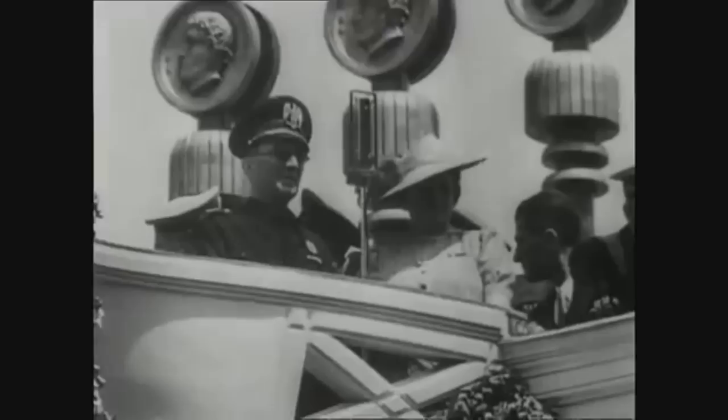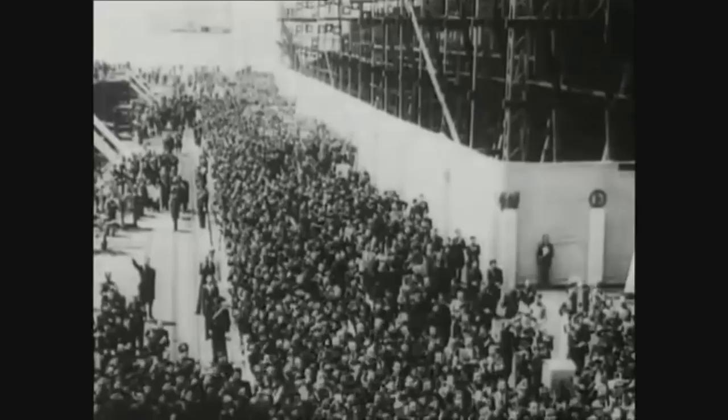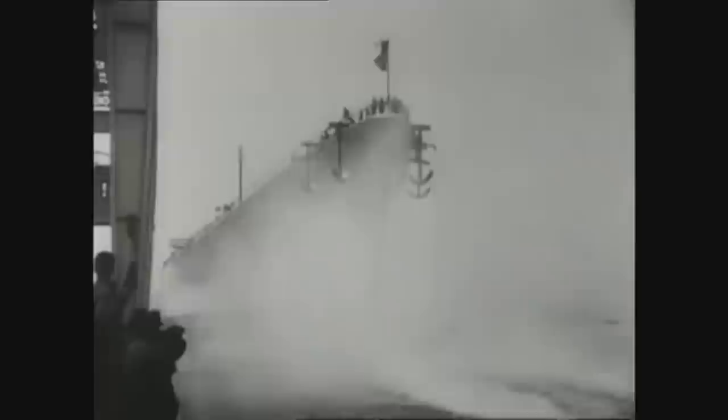In 1934, Italy further increased tensions by building three powerful battleships. Once completed, the Vittorio Veneto class ships would be capable of 30 knots and be heavily armed with nine 15-inch guns. But at over 41,000 tons, these massive battleships flew in the face of the Washington Treaty limit of 35,000 tons. A dangerous new arms race had begun.